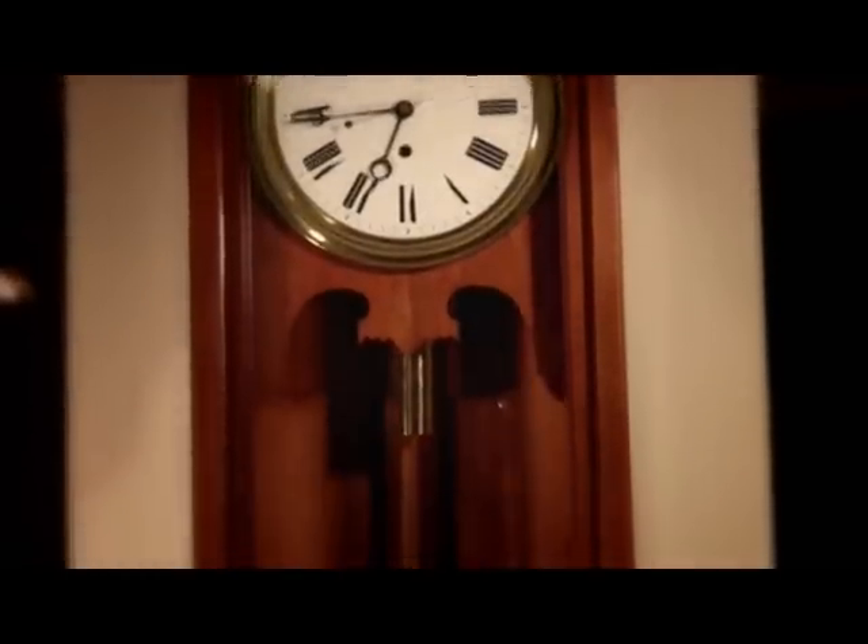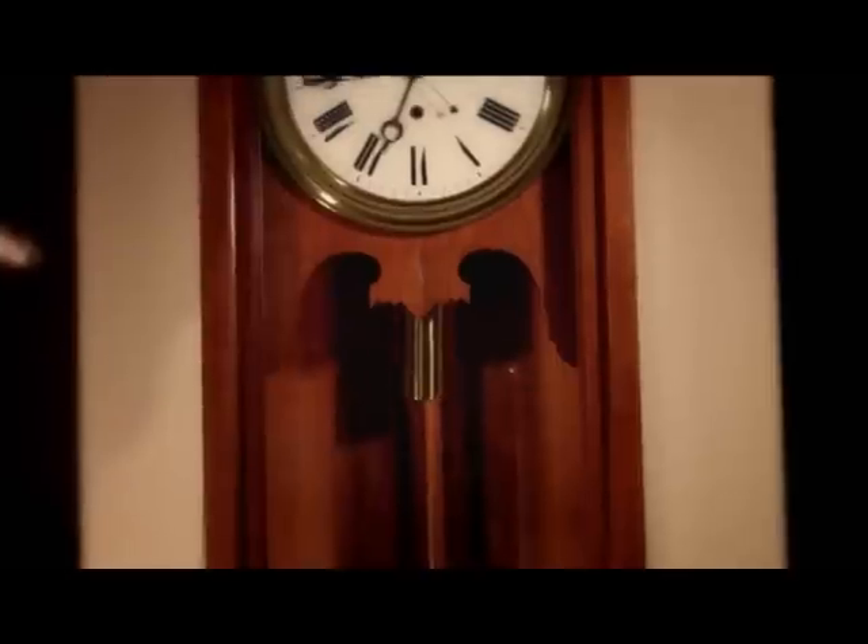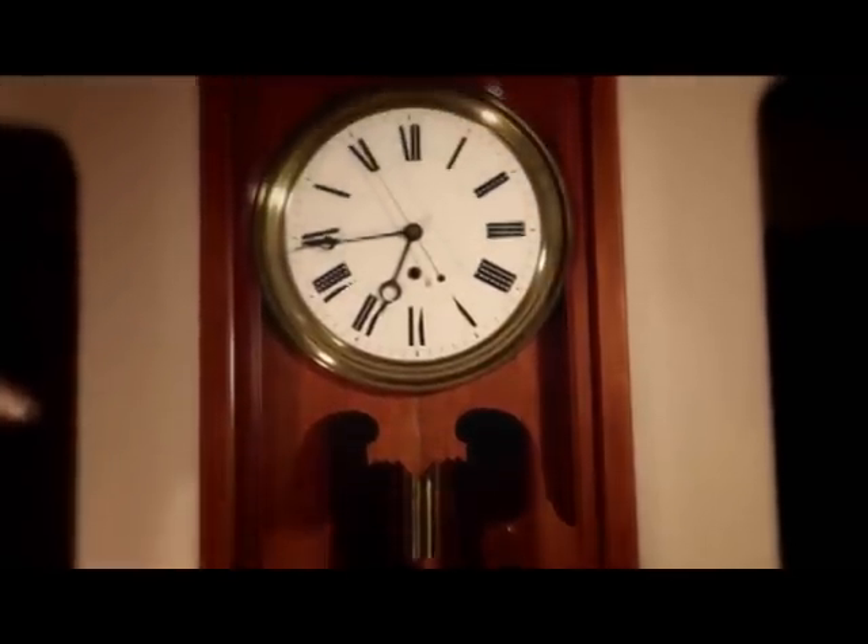A large clock, like this one, has a pendulum with a period of two seconds. In the process, it ticks, or beats twice, once each second. So a large clock, like a grandfather clock, has a seconds-beating pendulum.